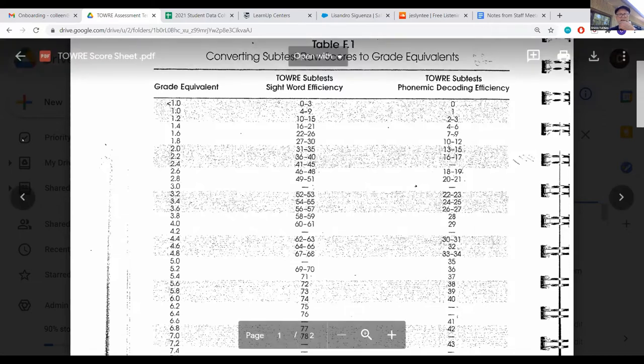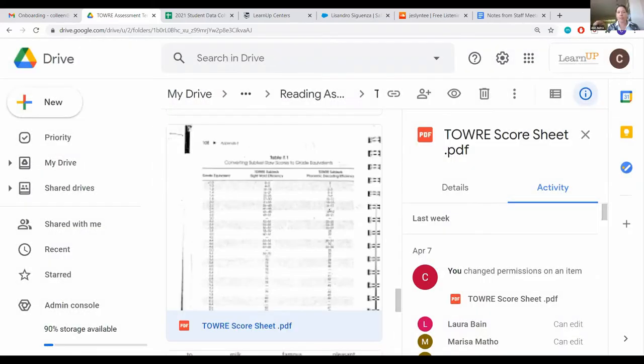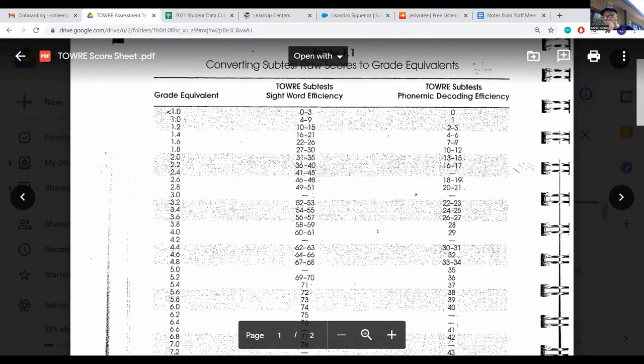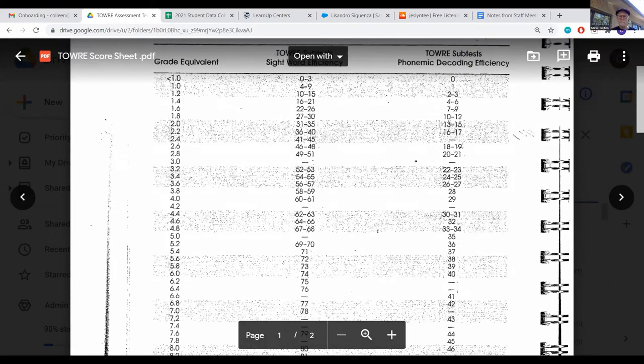All right, now let's go to the nonsense test. Real quick — what if they got 37 words but have four errors? How do you account for that? You just minus it — minus the errors. All right, so let's go to the nonsense test.